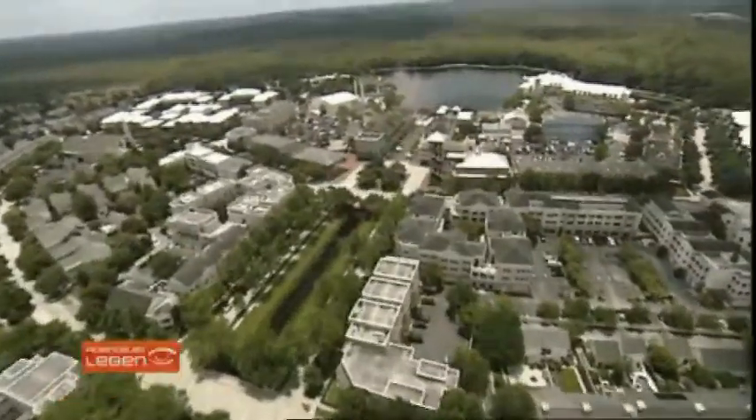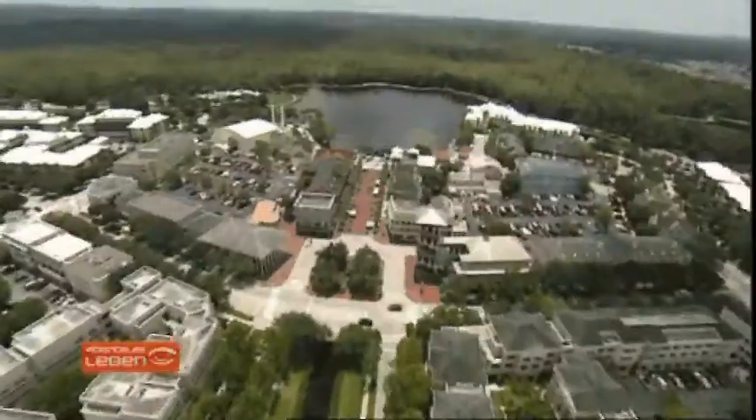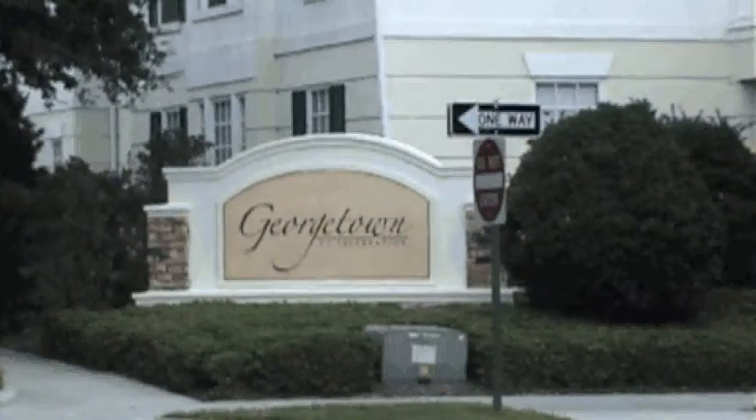Welcome to Celebration. In Celebration's North Village you find the Condominium Association of Georgetown.